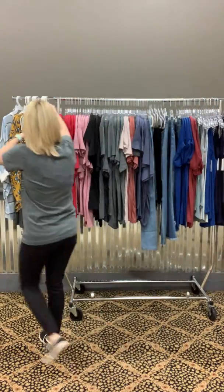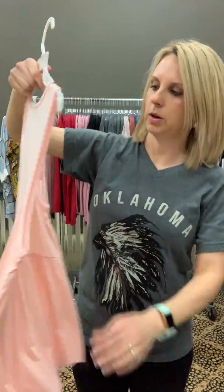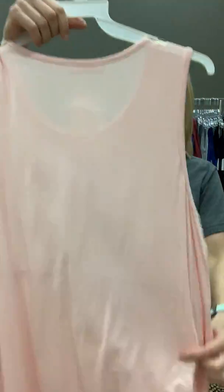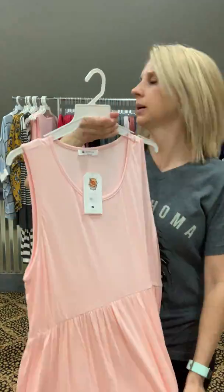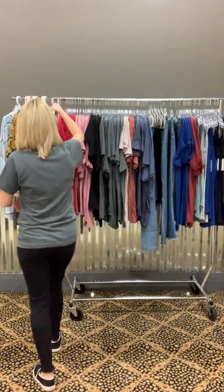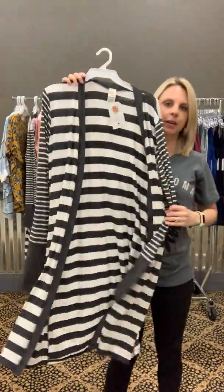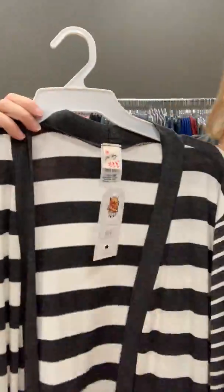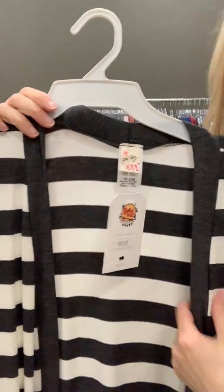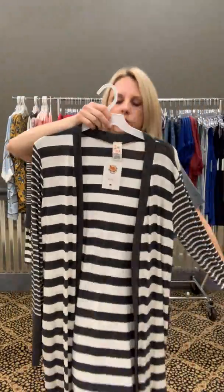Moving on — I showed this a few weeks ago. It's super cute, really soft, twenty dollars, true to size. I only have it in pink. And this is a very cute cardigan — unless you are five-two! It's striped, thirty-two dollars. I have small, medium, and large. Really cute — if you're about five-four and up it would be perfect for you.